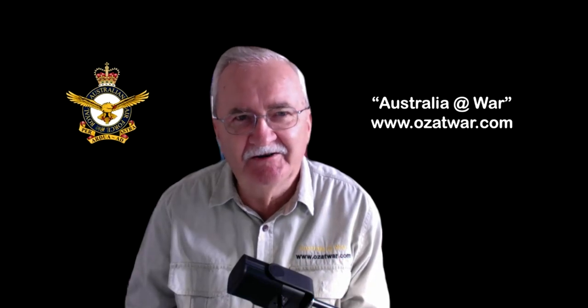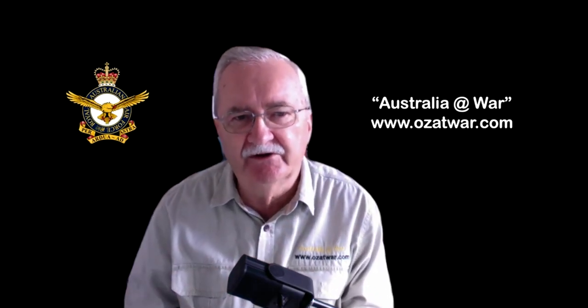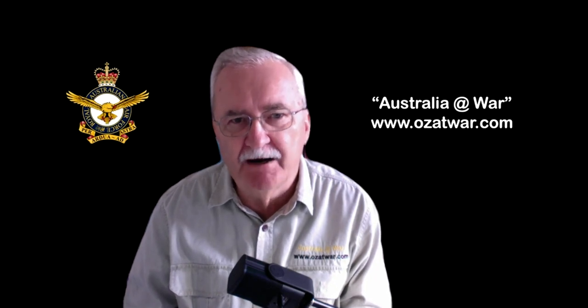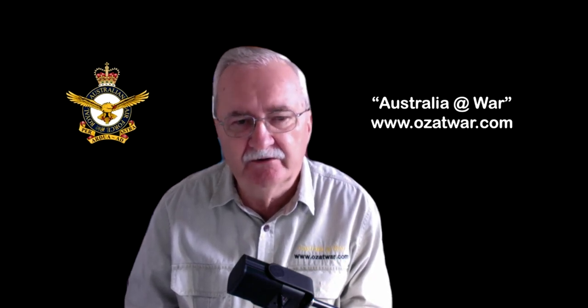Hello everyone, it's Peter Dunn here from the Australia at War website. Today I'm going to give a presentation about air defence systems in Australia during World War Two. This talk is based on a RAAF training film that was issued during the war and is focused on the operations of Number Three Fighter Sector Headquarters in the Townsville area during World War Two.